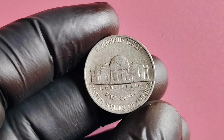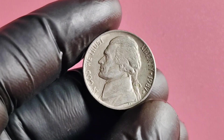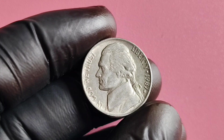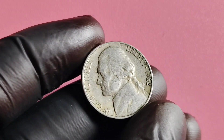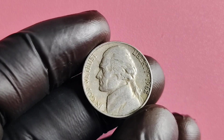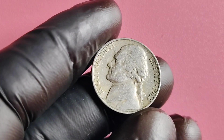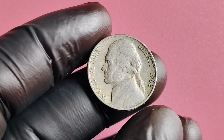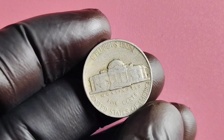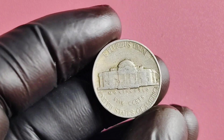Thank you for watching, and don't forget to like and subscribe for more fascinating coin collecting content. Happy hunting! We have a super exciting topic to dive into: the 1962 No Mint Mark Jefferson nickel. You may be wondering what's so special about a nickel from 1962, but trust me, this one is a real gem in the world of coin collecting.